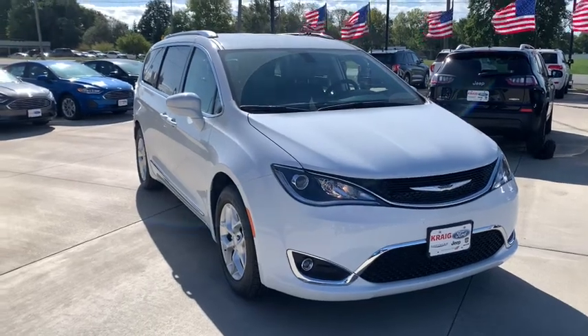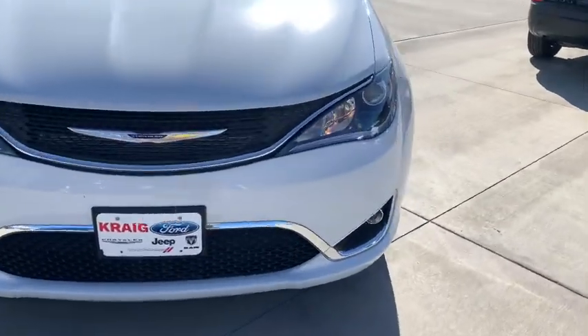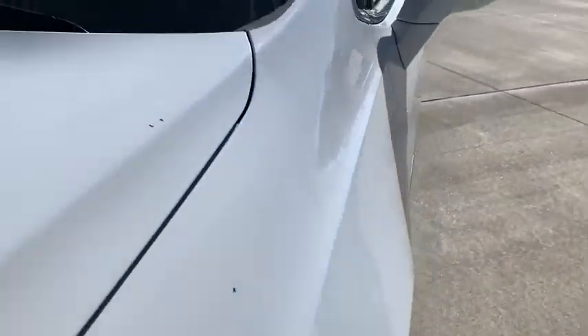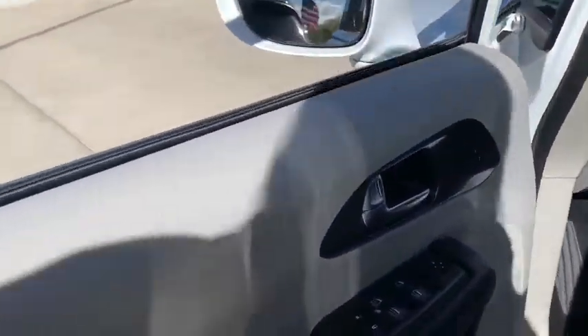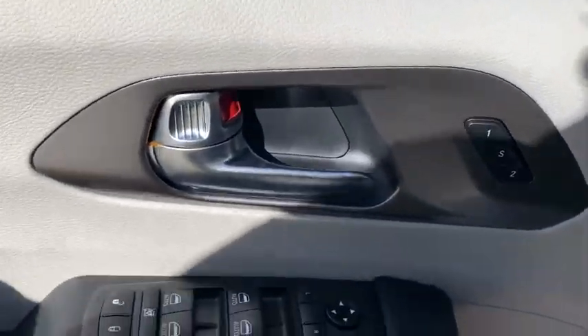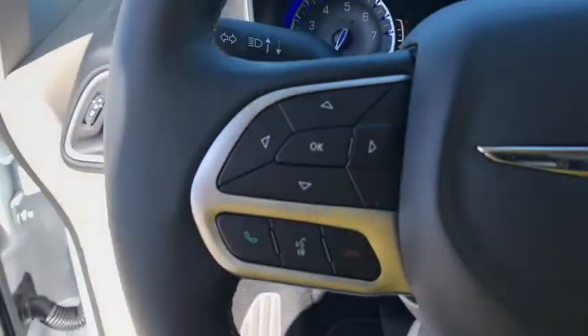Looking for the right vehicle? Check out the 2020 Chrysler Pacifica. The Pacifica crossover features the driving attributes of a sedan and the utility and space of a minivan or SUV. The Pacifica has top-notch safety scores, an upscale interior, and a spacious cabin that leaves room for your family to grow.